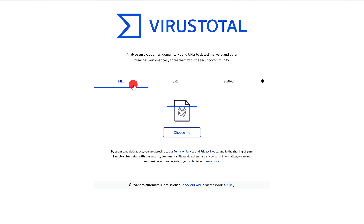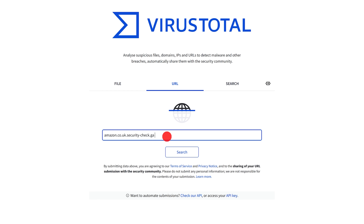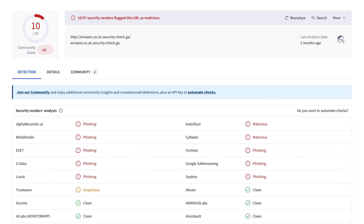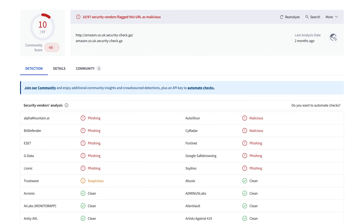Back on their homepage, to scan the URL of a website select URL and paste it into the box. Then hit enter on your keyboard or click on search. If you get a result that looks similar to this with a URL or any file, it's probably best to be avoided.